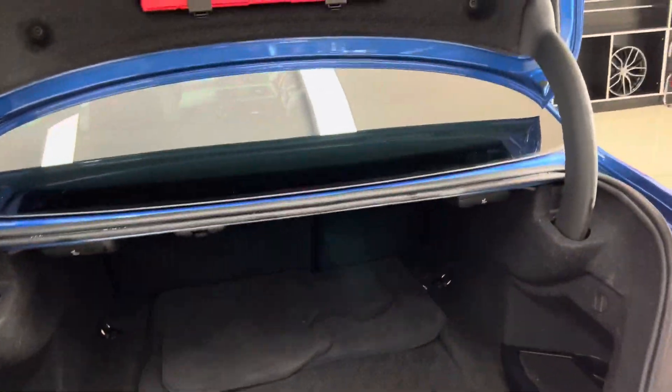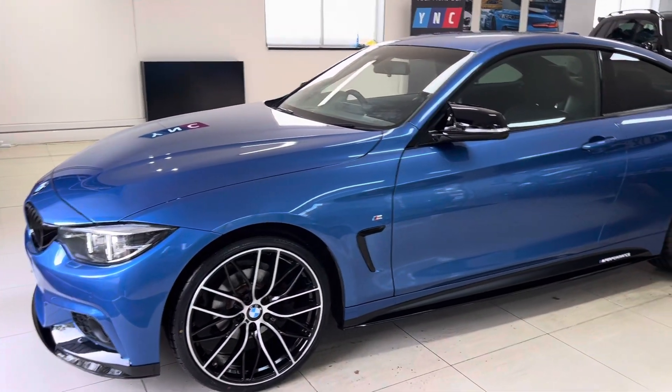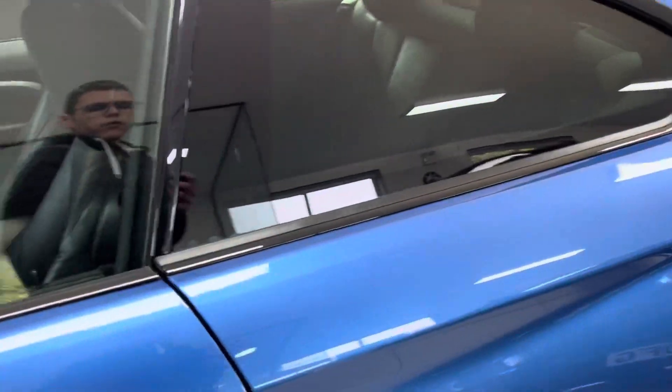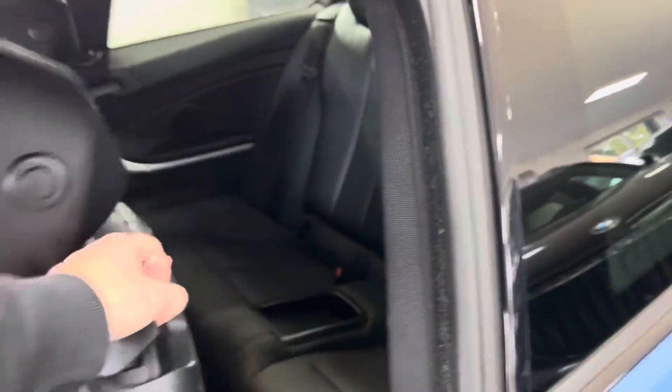You get a nice size boot there as you can see, along with folding rear seats. Around at the passenger side, it's again in nice neat tidy condition — really a good-looking car in a great colourway. It's one of, if not the most unique colours in the BMW range.